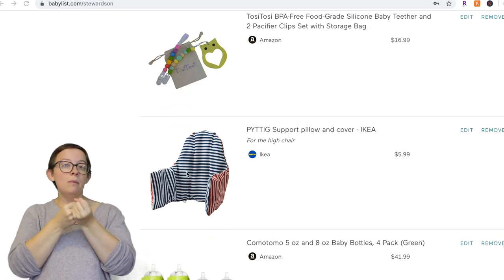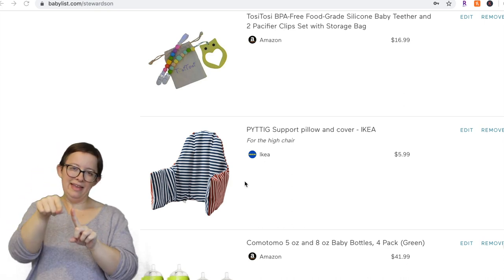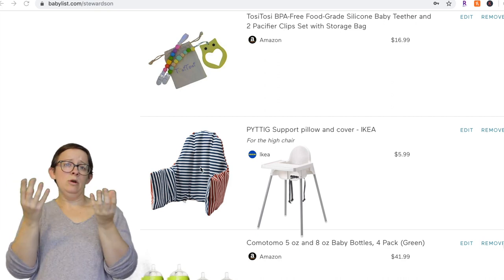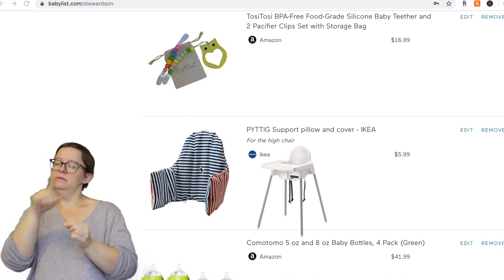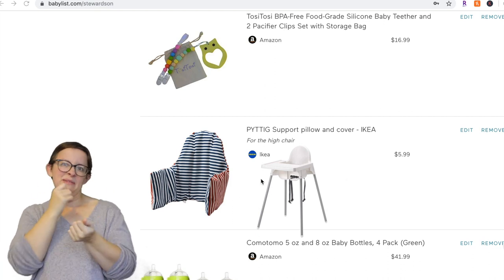Next is the support chair insert for the IKEA high chair. I don't have the IKEA high chair itself on here — it's called the Antilop, I think. But definitely get the support pillow if you're going to get the high chair, because then you can start your child in that chair much younger. This was super awesome and we loved our high chair, so I recommend that too even though it's not on this registry.